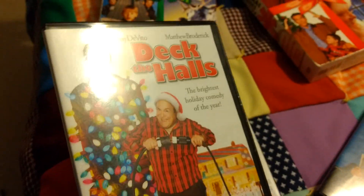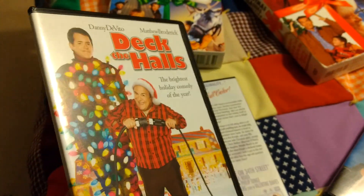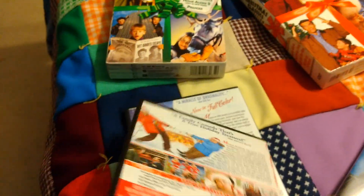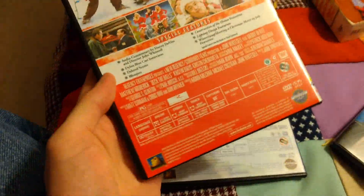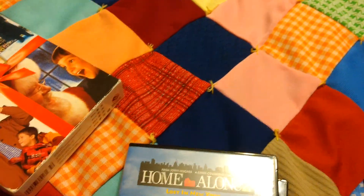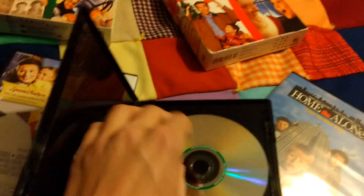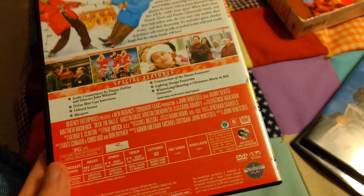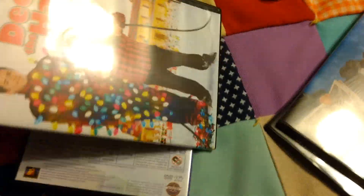I haven't seen Deck the Halls — it's not really the one I bought the set for. This is the one I was least interested in. Never heard of it, I don't know if it's good or not. I've heard mixed reviews on it. It's a more recent movie, so I don't know what it's doing in a Christmas classics collection. But I guess it has both the full screen and the widescreen, so that's cool. I haven't seen it, so I'm going to have to watch it sometime to see what my opinion is.